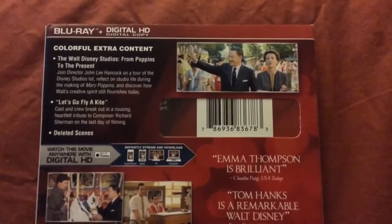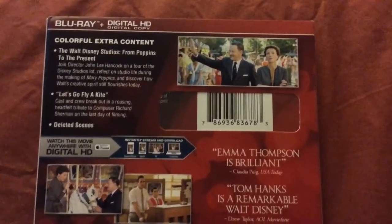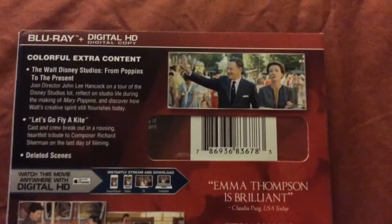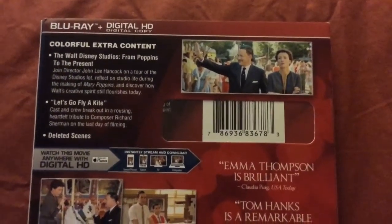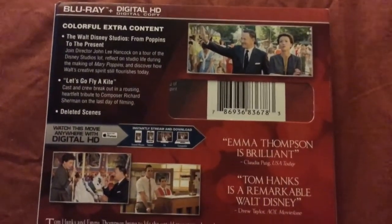The digital HD digital copy works on iTunes only — there is no UltraViolet. And I do use the iTunes codes. There are some stills from the film here, a couple of which include both Tom Hanks and Emma Thompson.